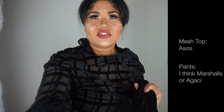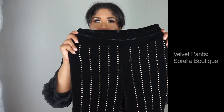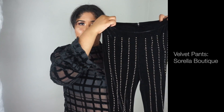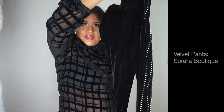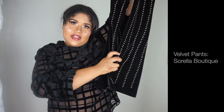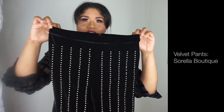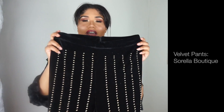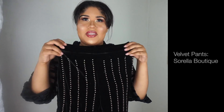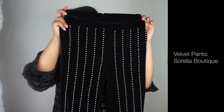For this next outfit I actually don't have the matching top, so I'm just going to show the pants. These pants are from Sorella and they are a velvet material — there's nothing on the back by the way. They have these beads on the front and at the bottom they kind of flare out. I really like these; I think they'd be perfect for a Christmas or New Year's party. They zip up in the back, but since I don't have a top to go with them I'll just show them here.